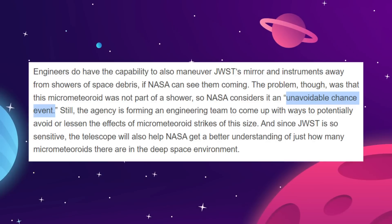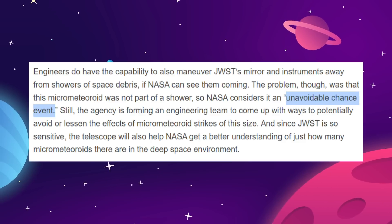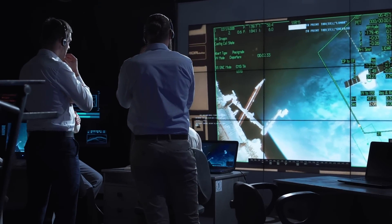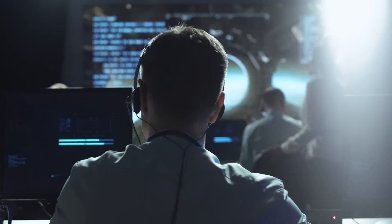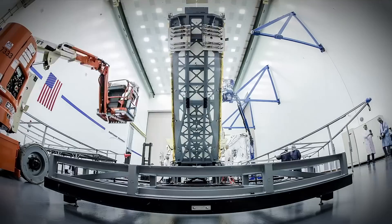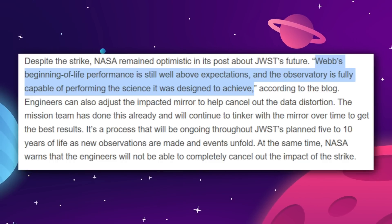That only works if NASA can see them coming. This particular rock that hit James Webb was a renegade, something NASA has referred to as an unavoidable chance event. NASA hasn't even been able to specify exactly how big the rock was, but they did reveal that the strike has caused a marginally detectable effect in the data, and engineers are continuing to analyze the effects of the impact. Scientists are remaining optimistic, saying Webb's beginning-of-life performance is still well above expectations.